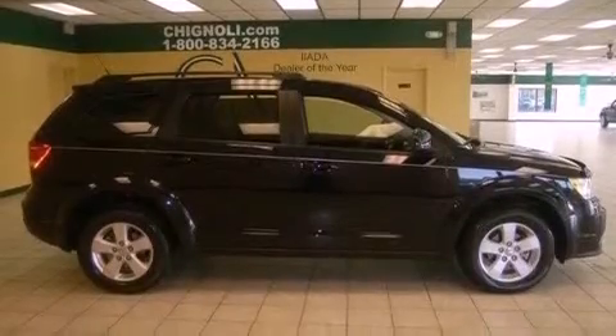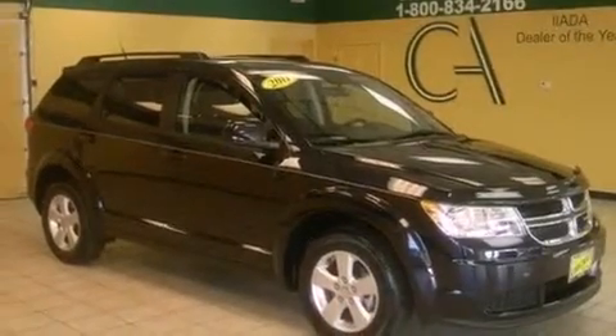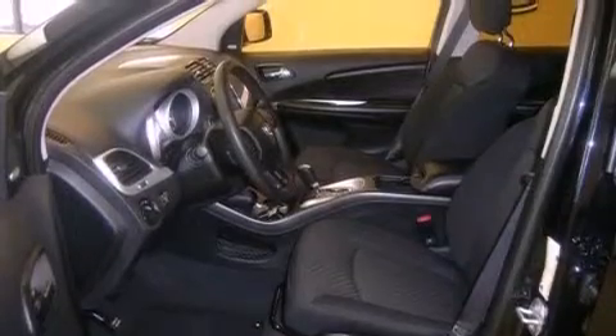Features include keyless go, aluminum wheels, a low-tire pressure indicator, traction control and stability control systems, a leather-wrapped steering wheel, and a Sentry key theft deterrent system.